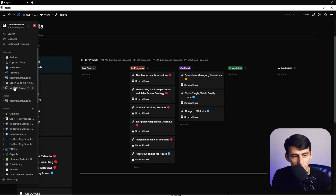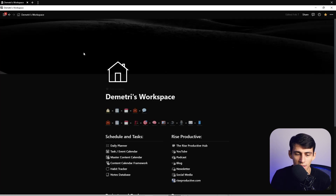All my old stuff needs to be updated — it needs tweaking in order to be as good as the new standard I've set for myself in Notion. Looking back at my old Notion workspace from years ago brings me a lot of nostalgia.